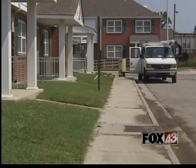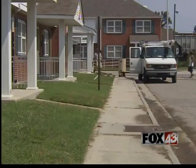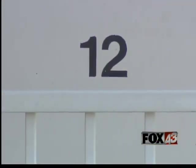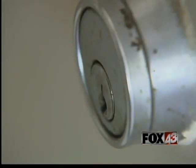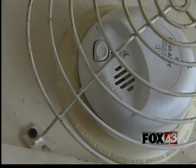Portsmouth Redevelopment and Housing Authority's Deputy Executive Director said a Housing and Urban Development approved consultant checked each apartment in April. On Thursday, family members found Inez and Leroy Stitz's bodies in their apartment. Craig says the Stitz water heater, inside a locked closet like this one, had a problem that would have caused a carbon monoxide leak.